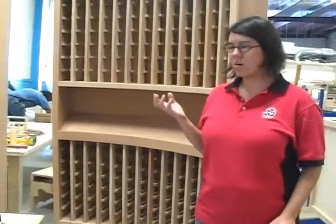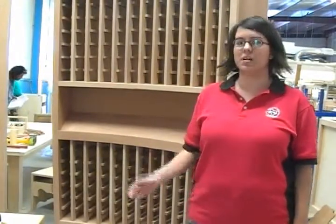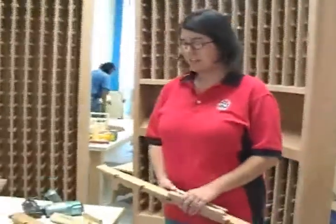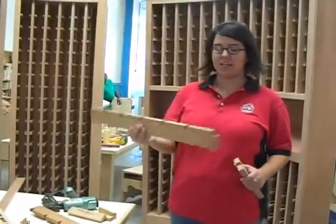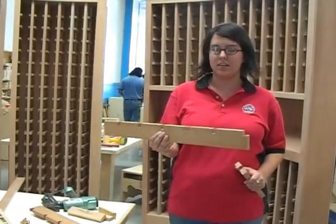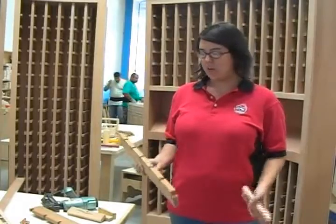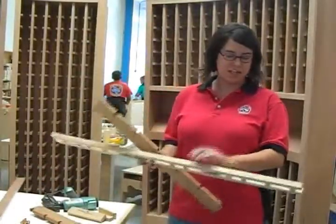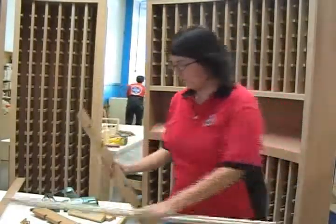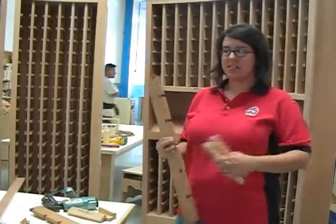We have a system for our wine cabinets that we do on our CNC machines, so we can automate it as much as possible. Basically what we would normally do for just a flat cabinet is we would have pieces like this that get cut out on the CNC, just like five at a time. And then we have pieces like this that also get cut out on the CNC and get chopped to length, and then they fit together like this, and we just have a wine cabinet that stacks up.